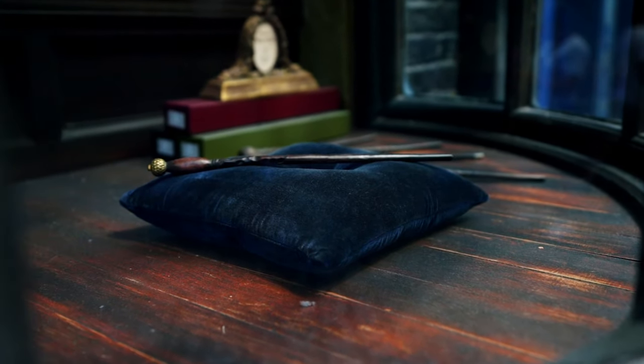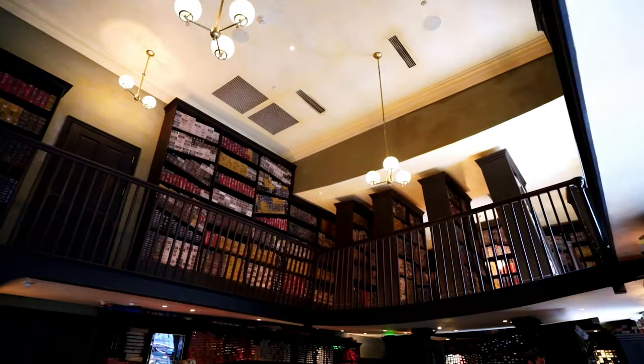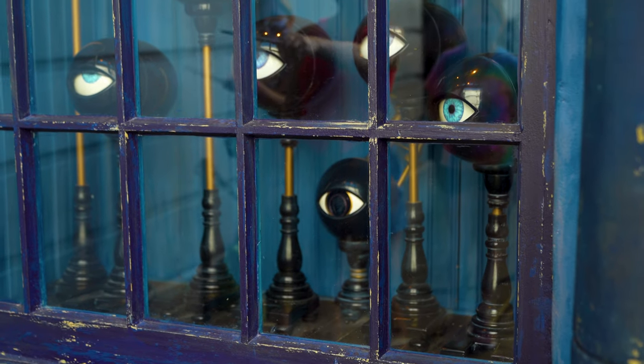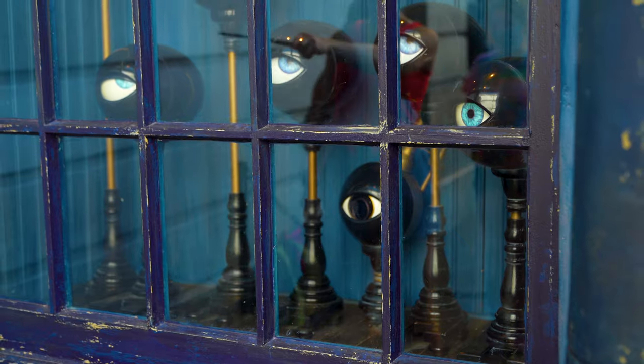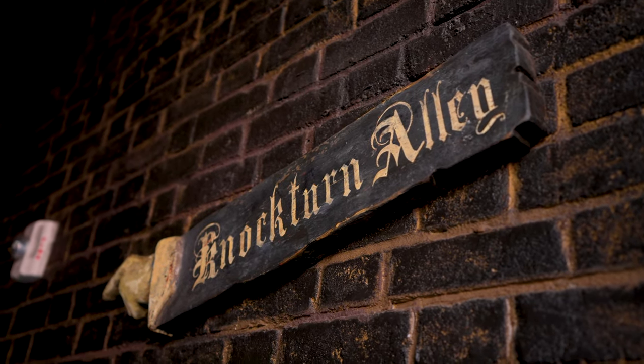Prices do increase every year, so when you're watching this video it might be different. They used to have non-interactive wands, but those are slowly going away. Once you purchase an interactive wand, you can take it throughout Diagon Alley and Hogsmeade — you look for little spots on the ground with an interactive marking, or use the map inside the wand box. If you take your map to Knockturn Alley, you can find some secret spells that are hidden.